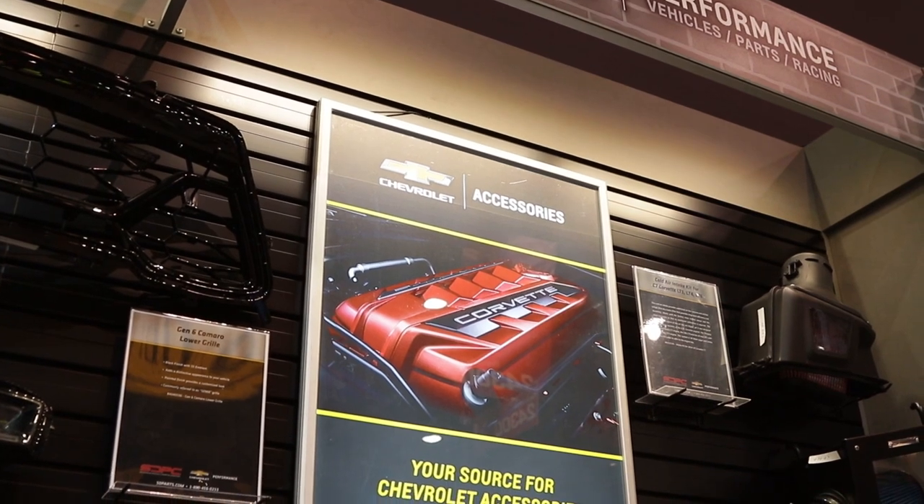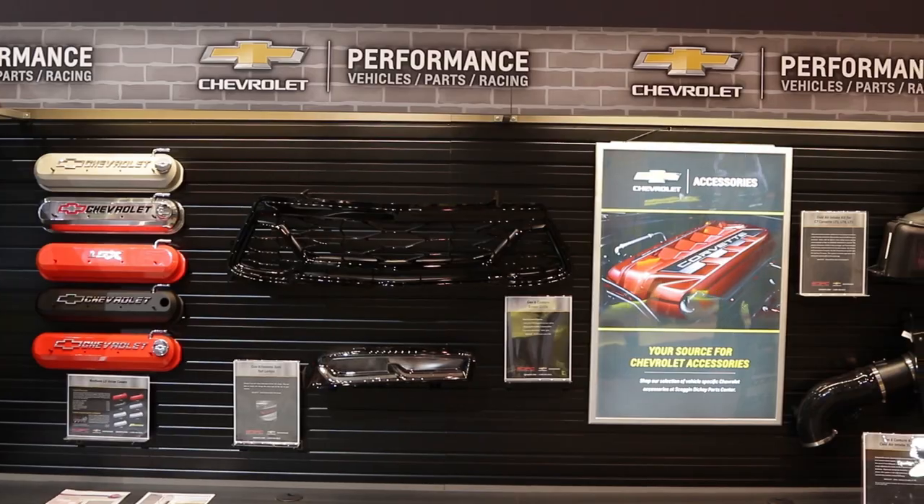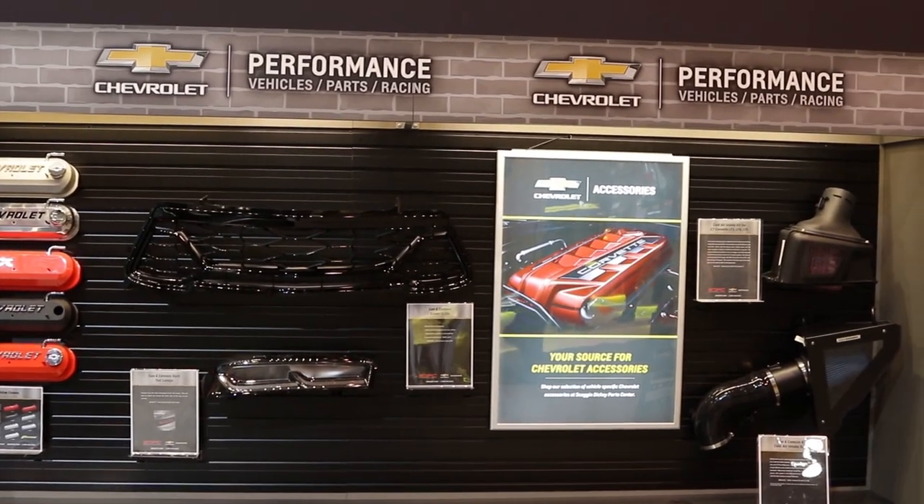Call us today — great price point on those too, really a way to dress up your engine. Where do we find you guys online? GMWarehouseDirect.com and SDParts.com. Find them on Facebook, find them on Instagram, and stay tuned to Power Auto Media for more SEMA coverage.